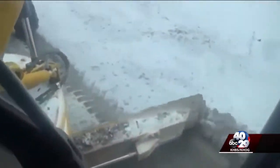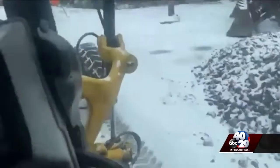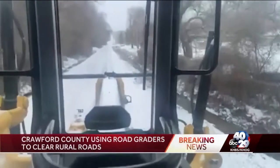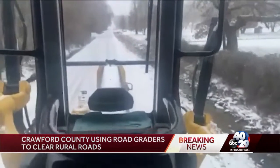We're going to continue to have our crews out through Friday, running 24 hours a day — at least through Friday and maybe through this weekend, depending upon what's on the pavement. In Crawford County, they're using road graders to try to clear, especially those rural roads. There are more than 1,200 miles that county road crews are responsible for in Crawford County, and the road superintendent says it's been tough to keep up.